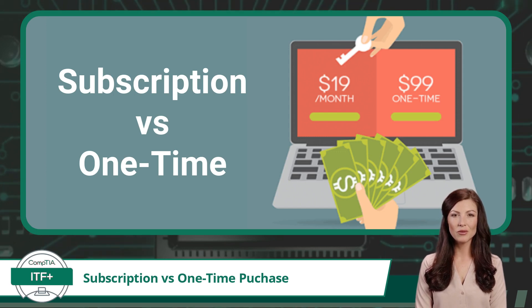Now let's talk about subscriptions. Instead of buying the software outright as a one-time purchase, you pay a recurring subscription fee at regular intervals, like monthly or annually, to continue using the software. In keeping with our Microsoft Office example, the subscription alternative is called Office 365.